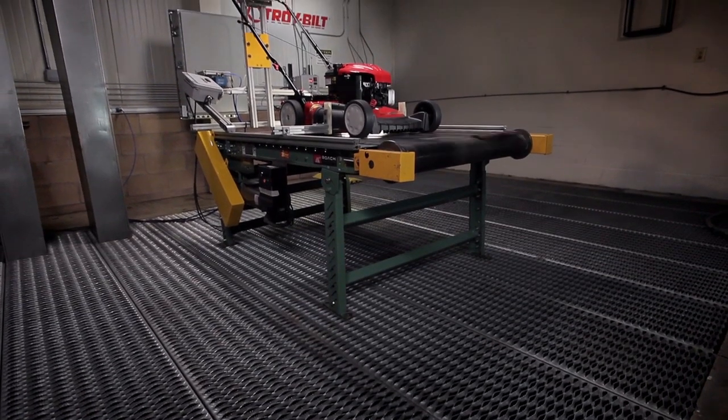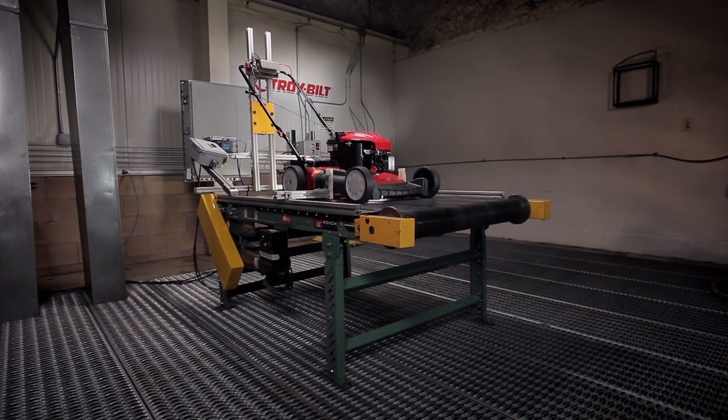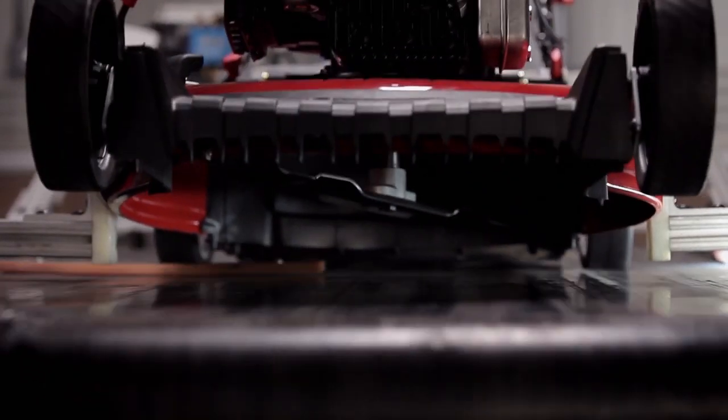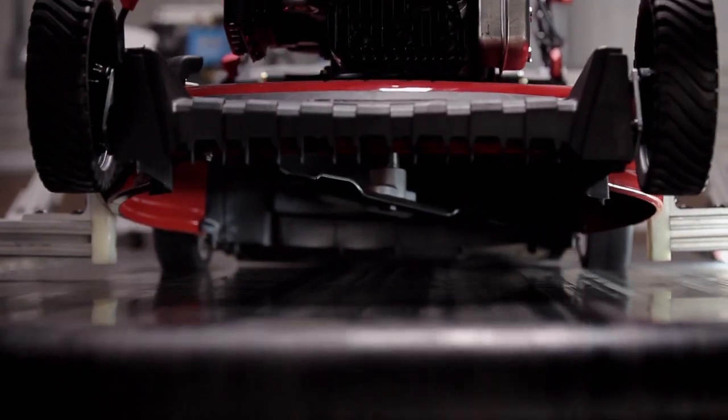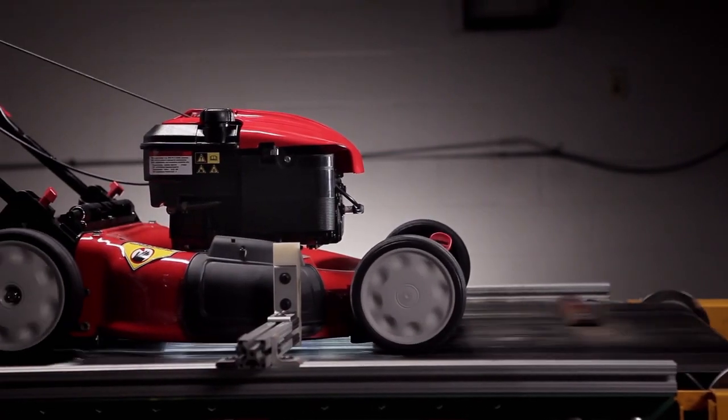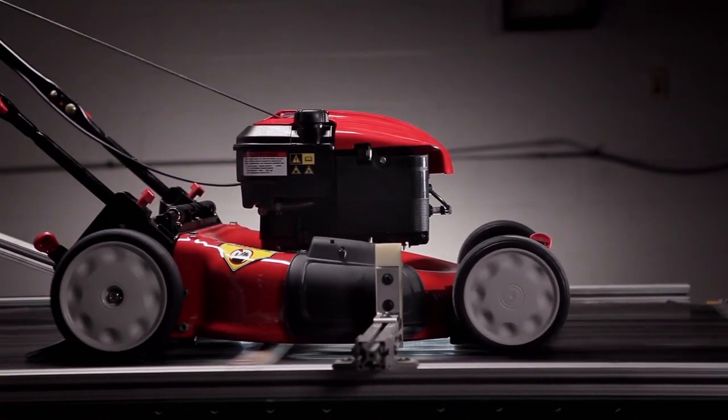And finally, the granddaddy of them all: the dynamometer, or dyno for short. Our mowers spend between 200 and 250 hours in perpetual motion on this beast. There's a mechanism in the rear to push down on the handle simulating turns, and there are obstacles on the belt to simulate rough terrain. If it can make it here, it can make it anywhere.